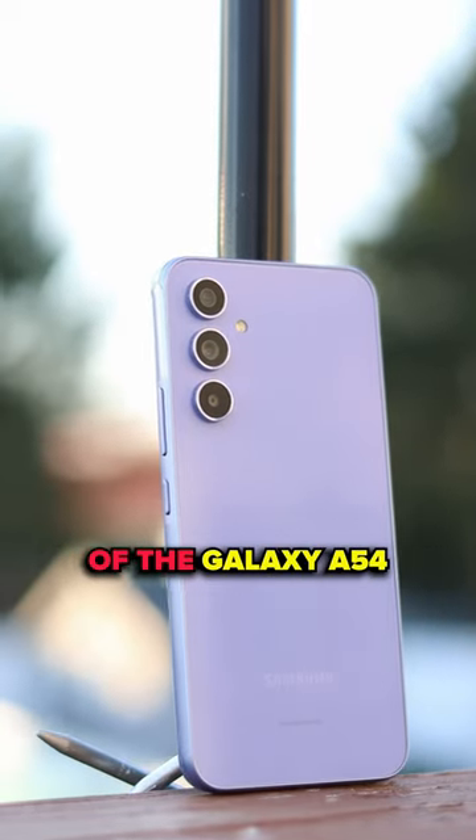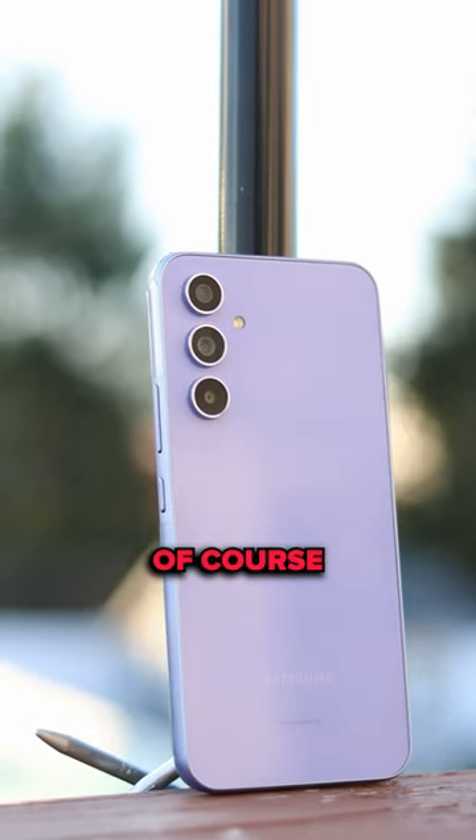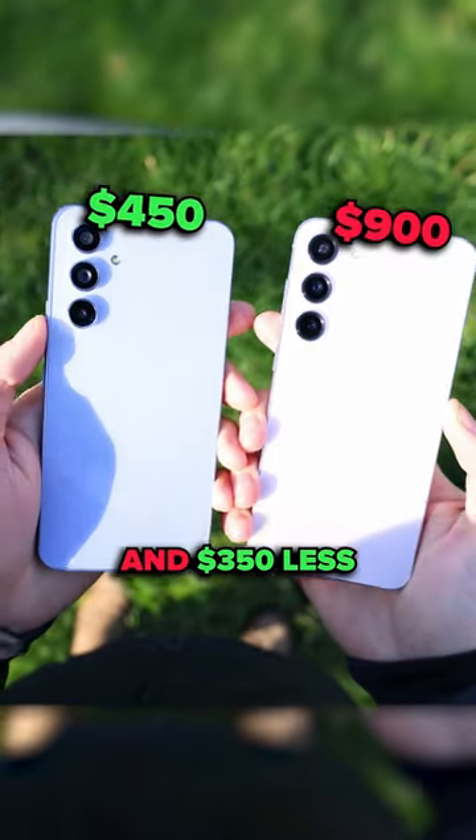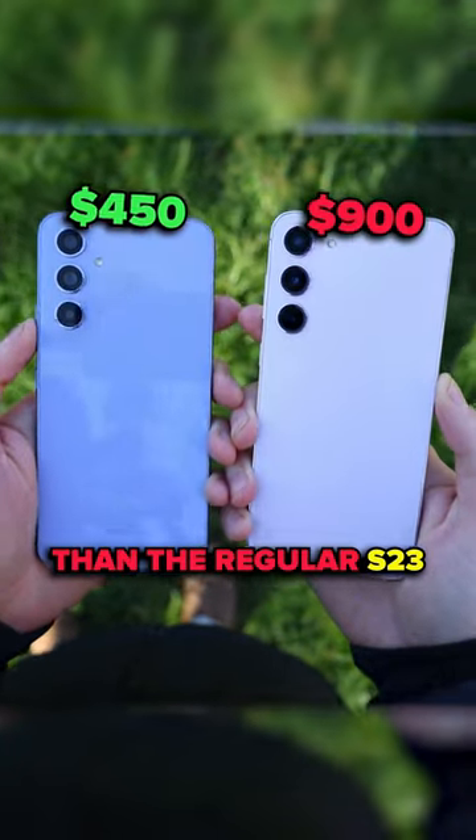Starting off with some of the benefits of the Galaxy A54, of course the first one is the lower price. It's half the price of the S23 Plus and $350 less than the regular S23.